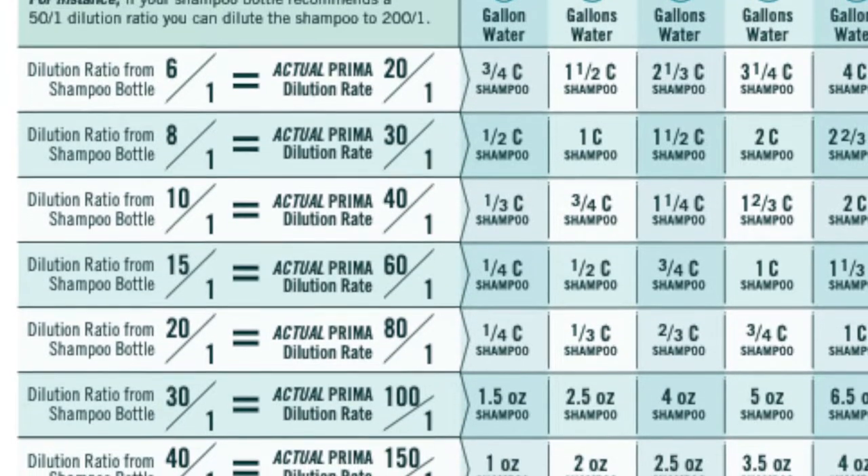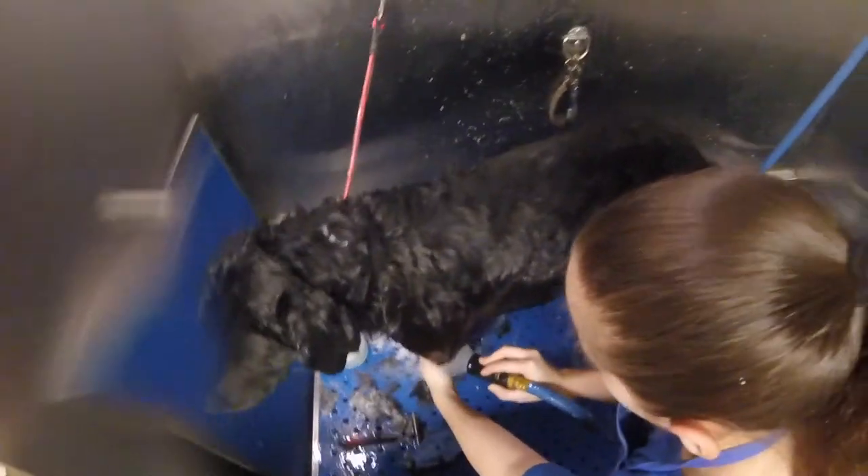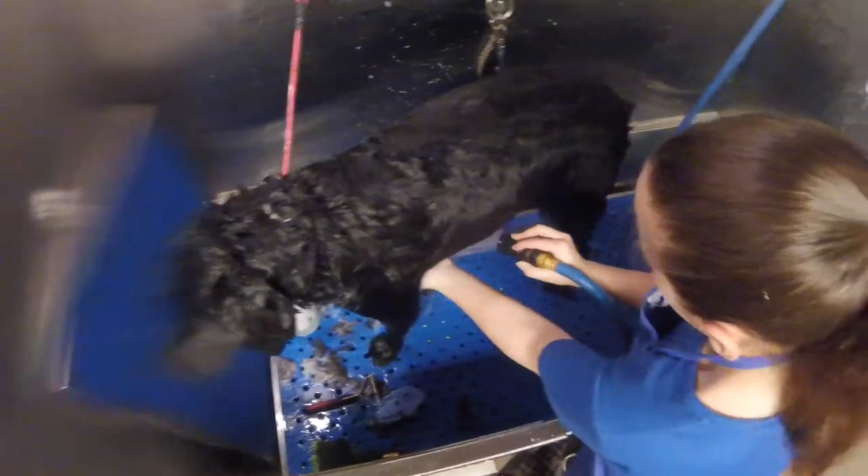Using four times less shampoo is a big deal and it can save groomers a lot of money. No pre-rinsing or scrubbing is required with the Prima — you work smarter, not harder. How does the Prima bathing system really save you time, money, and effort?